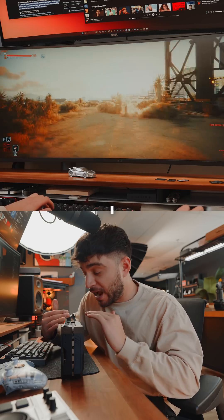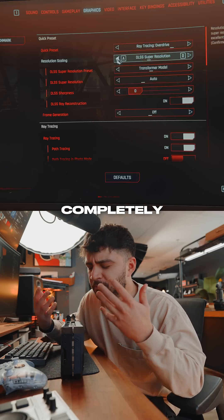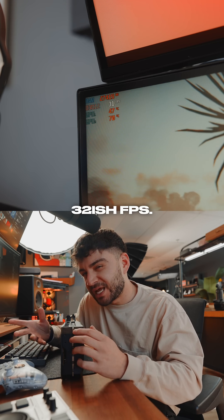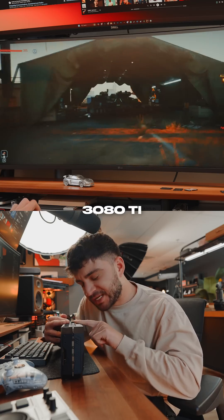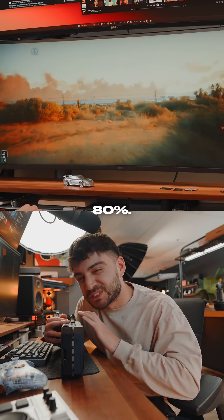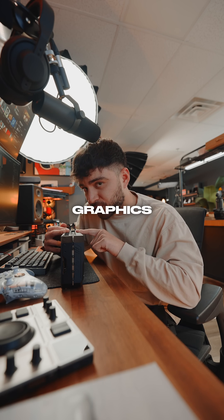It's a very smooth gameplay, I wouldn't complain about this at all. Then if I completely turn off DLSS, I average around 32 frames per second. So if my math is correct, from my 3080 Ti to my new 5080, I'm seeing performance gains of about 80%, although note that this is a way older graphics card.